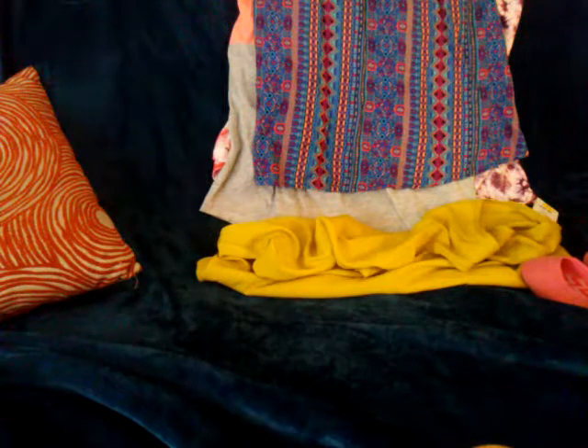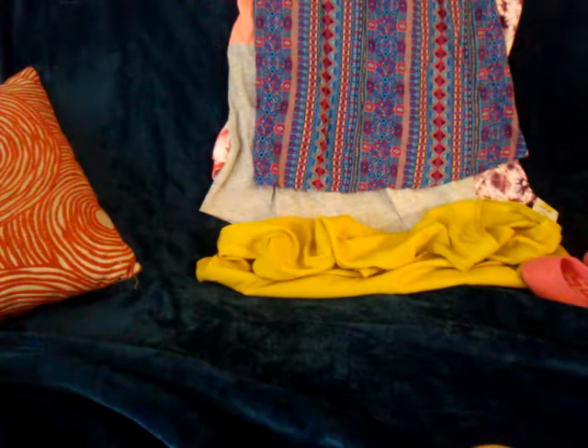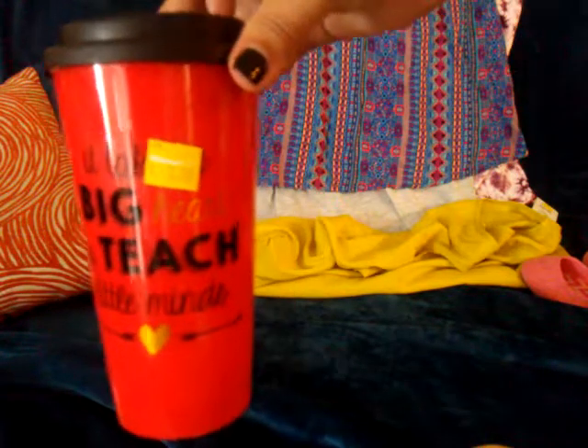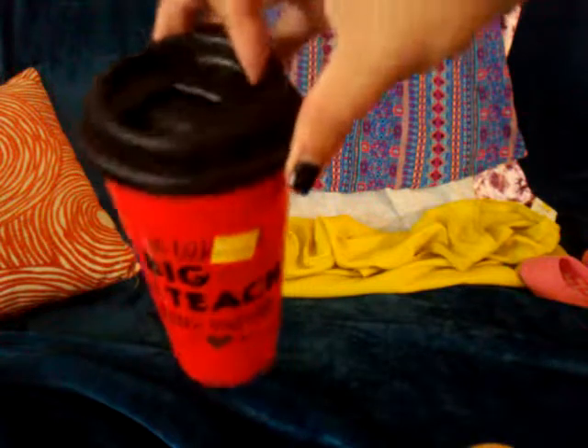I got this cup for the teacher. It says 'It takes a big heart to teach little minds.' It was three dollars — I think it was originally five dollars.